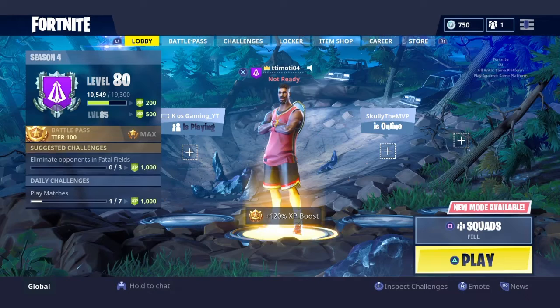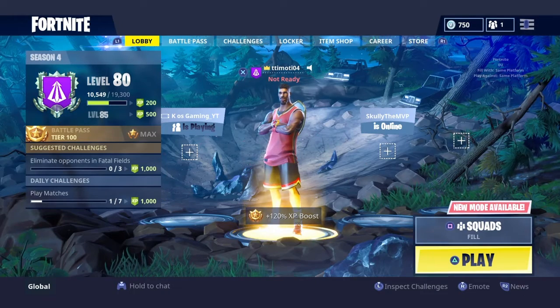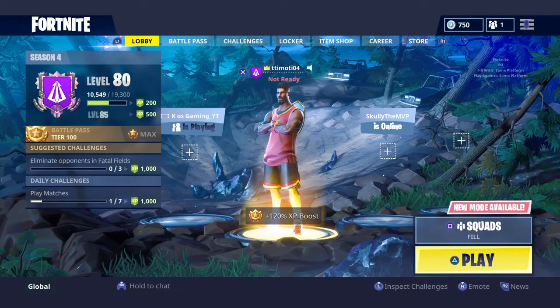Hi guys, I'm Raniacs and I'm back with our new item shop. Before we start, make sure to drop a big fat like and let's begin.